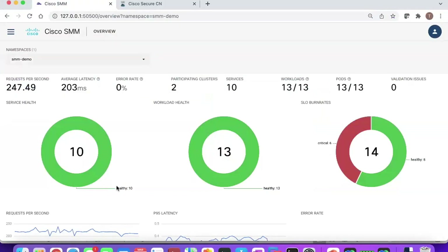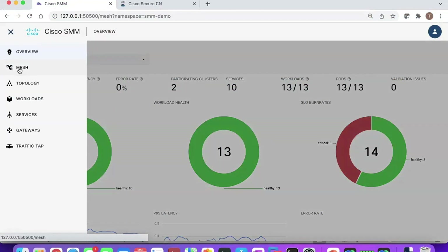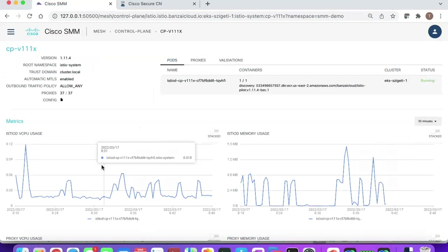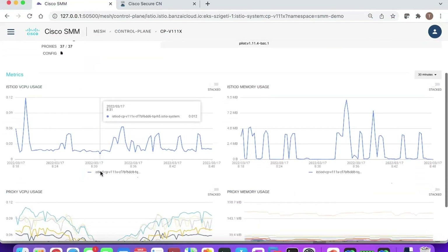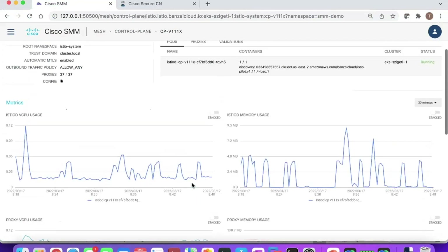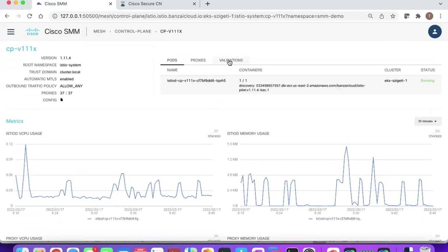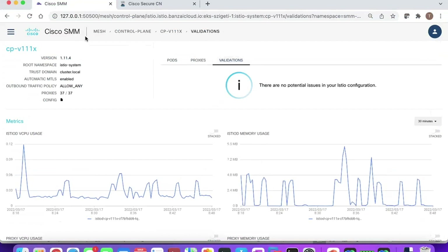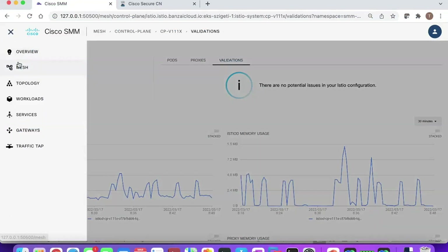At a high level we see our dashboard. Starting with the mesh itself — I have two different versions of Istio here. By clicking on either of these control planes I can see not only how resources are allocated across the control planes, but also if I'm about to consider an upgrade, I can run a validation to see if there's anything I need to be aware of before upgrading to the new version of Istio.